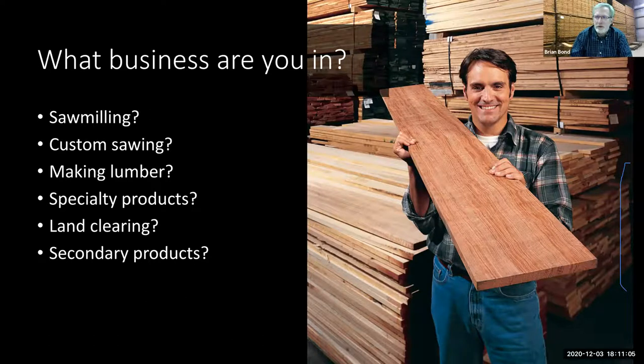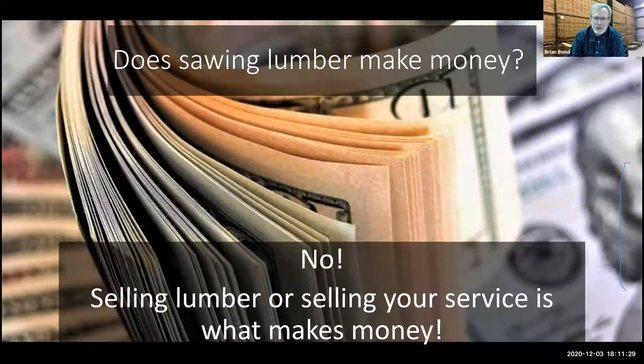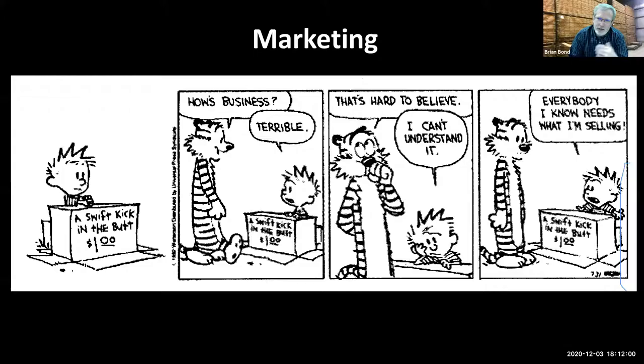Does sawing lumber make money? That's what I like to talk about — how do we maximize yield for a hardwood saw log, how do we quarter saw material? But does sawing lumber make money? And this is kind of a sad answer, but no. The way you make money is you sell that lumber to somebody or you sell that service to somebody. Tonight we're going to talk about a little bit of marketing, where certain markets are, a little bit about processing. But I want to focus on the business side more than the processing side, because you can saw all the lumber you want — but if no one comes to your lot to buy it, you don't make any money.